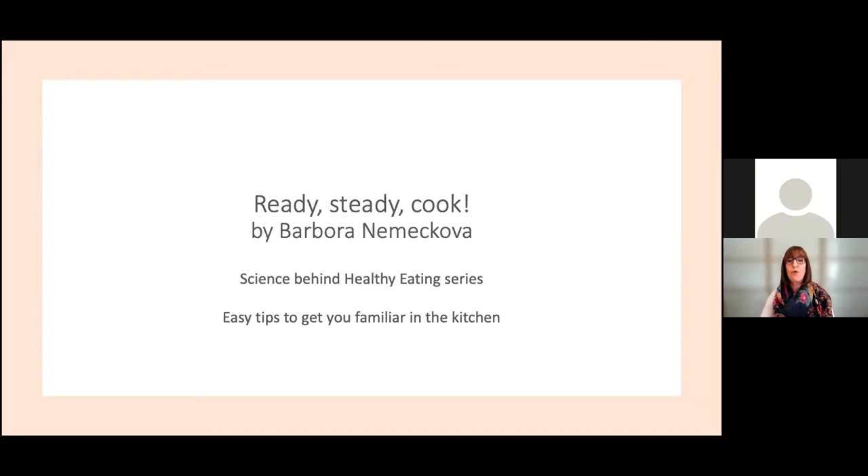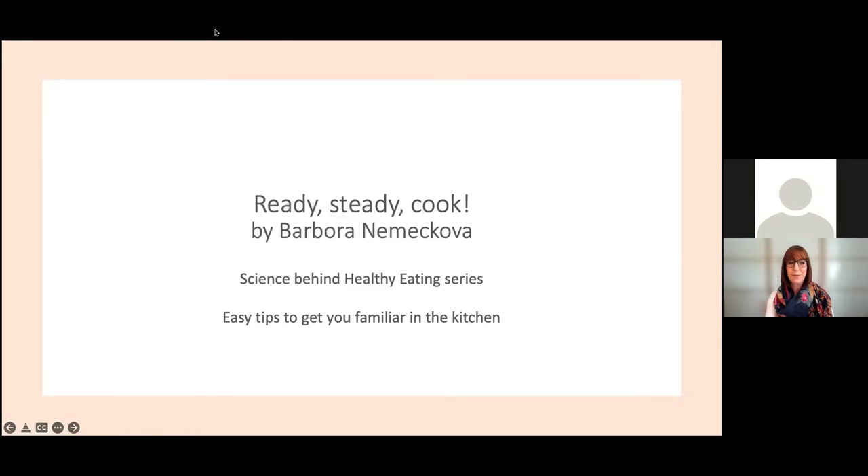Barbara's presentation is called Ready Steady Cook — where have I heard that before? Please put any questions as you think of them in the Q&A and Barbara will attempt to answer them after the presentation. So with no further ado I'll hand over to her. Welcome, Barbara.